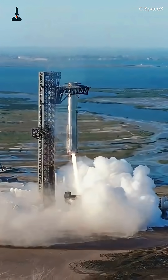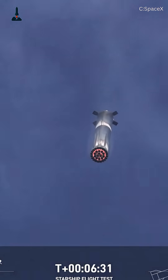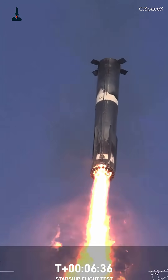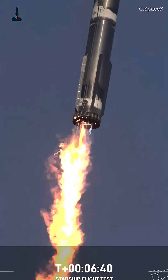Why does this matter? Because now, Starship boosters can be reused in hours, not weeks. Launch costs drop dramatically, payloads increase, and the dream of daily launches to orbit — and eventually Mars — moves closer to reality.